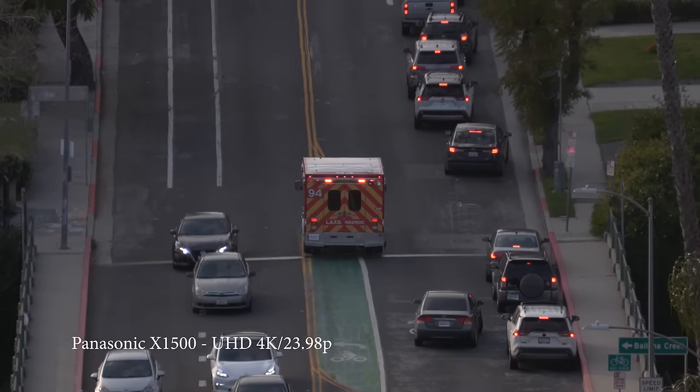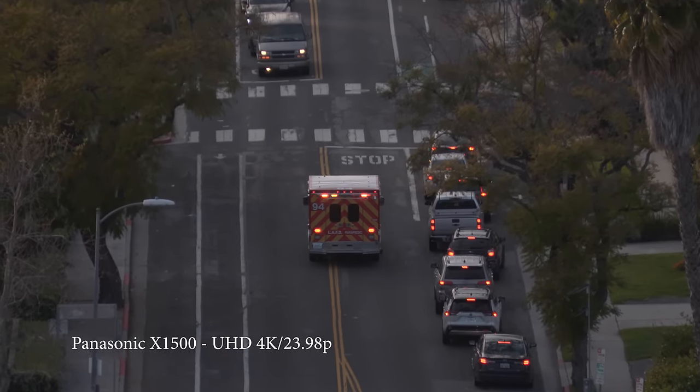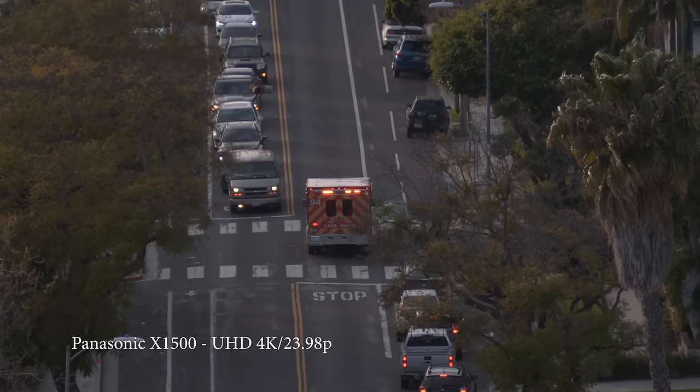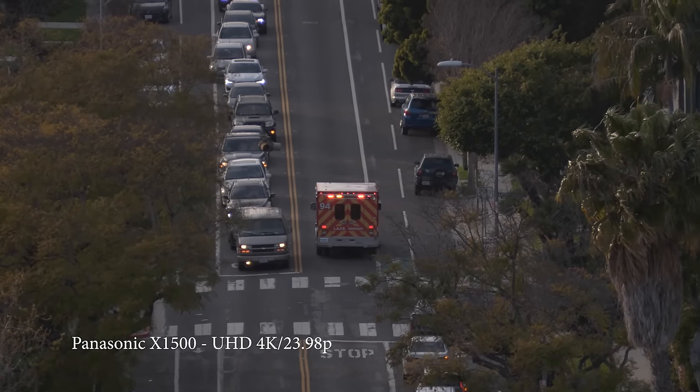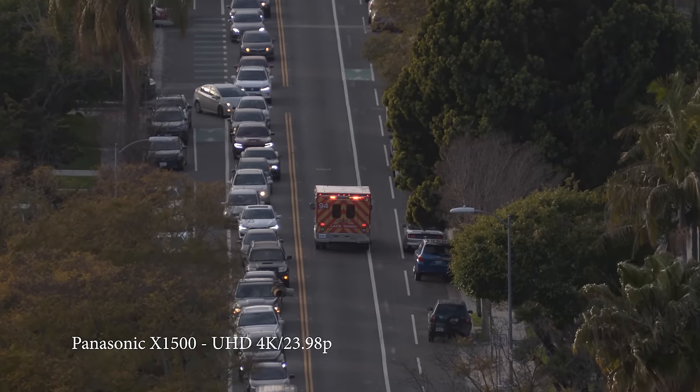Panasonic X1500. I've done another video on the CX10, which is the big brother to this camcorder. There's also the X2000, which is also above this, but the X2000 is exactly the same. The CX10 is exactly the same with minor differences.